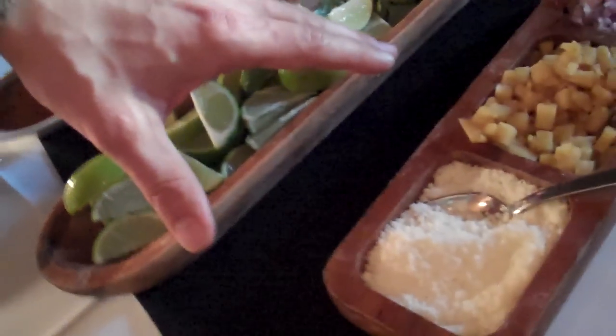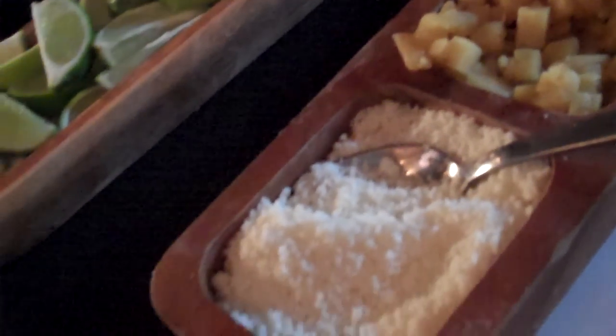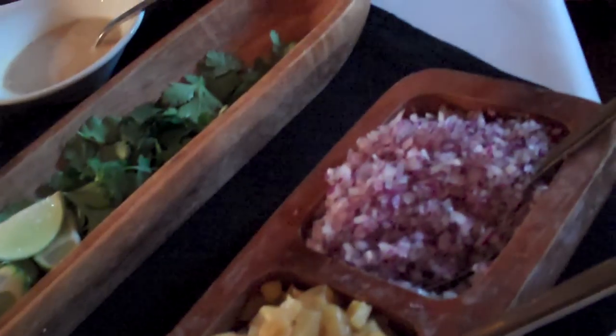A little fresh lime, some cilantro. We actually grill up some pineapple over mesquite and pecan. A little cojita cheese — this cheese is kind of like a parmesan, but it's actually like a Mexican parmesan. And we do some fresh onion. So let's do a plate real quick.